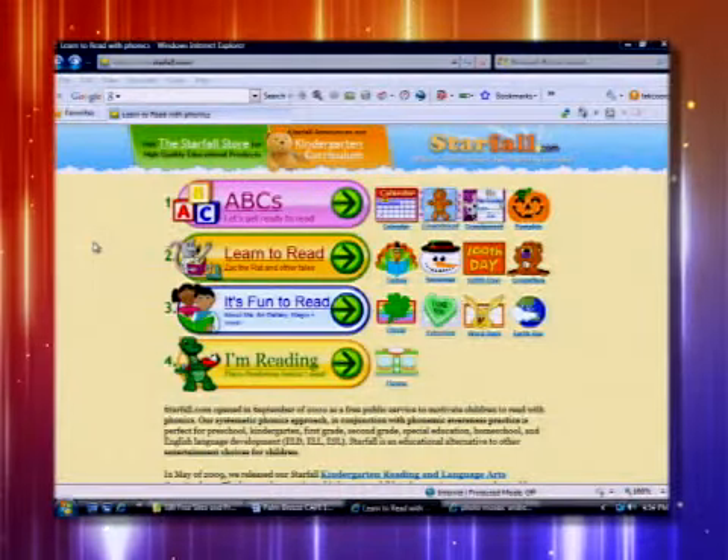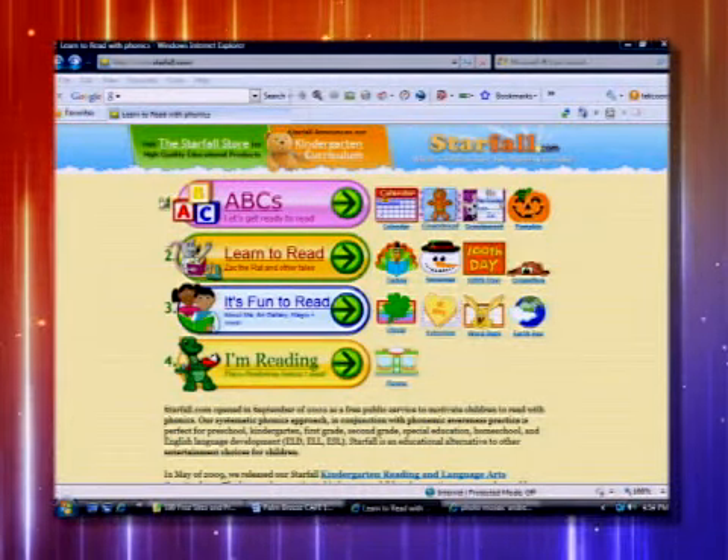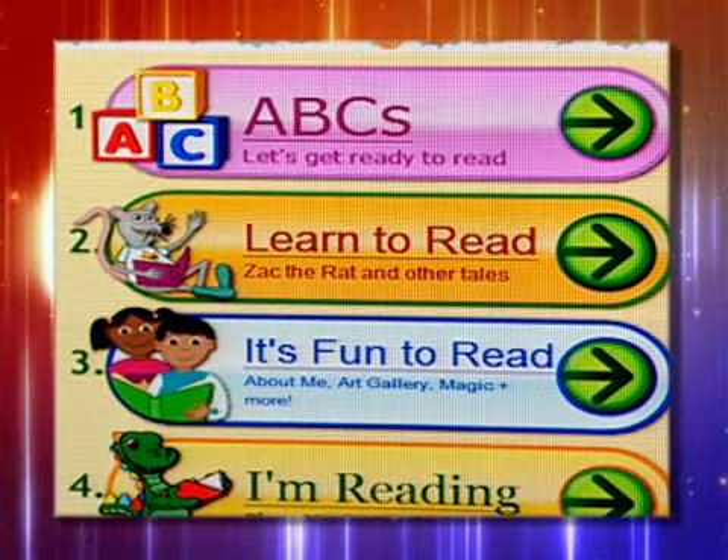Starfall.com is perfect because it doesn't just focus on elementary age students — it focuses on pre-K students who are learning to read. It's based on phonics, phonemes, and phonemic awareness. It's a great technical term, but when you look at the site it's very easy and intuitive. When you enter it, it comes to this wonderful web page that's chronological in the child's development.